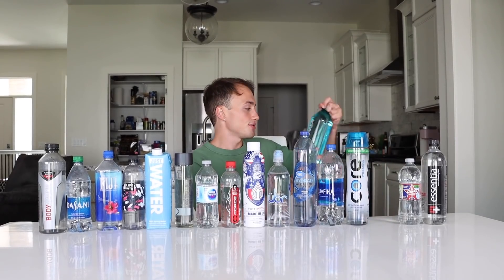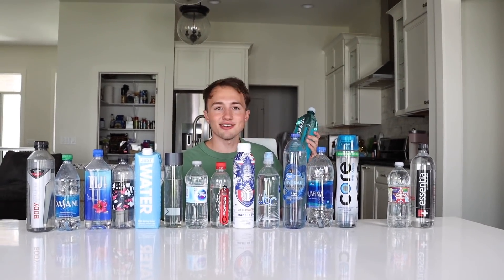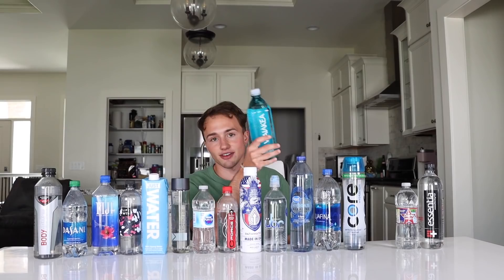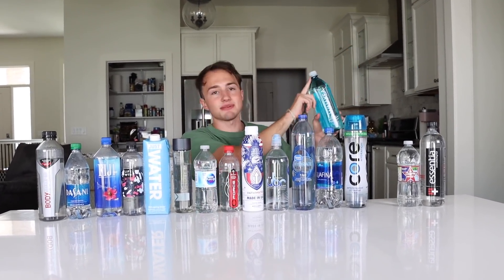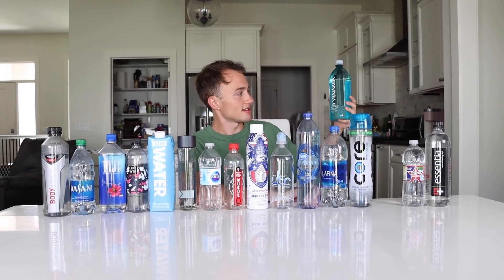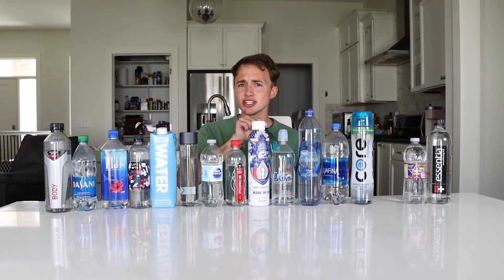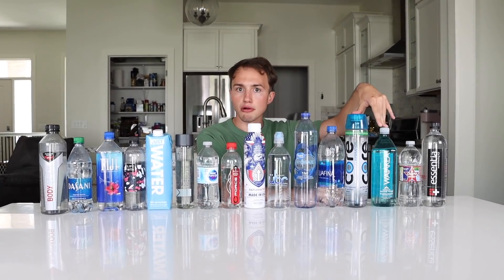Now we're on to... Waiakea? This is a Hawaii volcanic water, so I guess I'm going to drink water from a volcano. I'm excited for this. This one reminds me of Evian water, which I couldn't find — I was pissed. The water looks so blue, it's obviously because the plastic is tinted blue but still. This one's original — it doesn't taste like any of the others. It kind of tastes like cold water, actually.